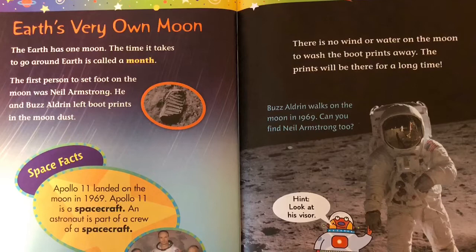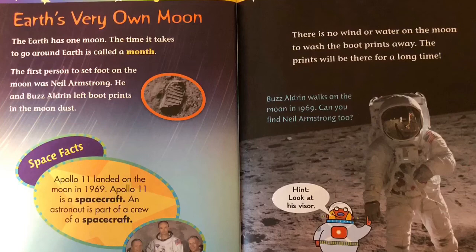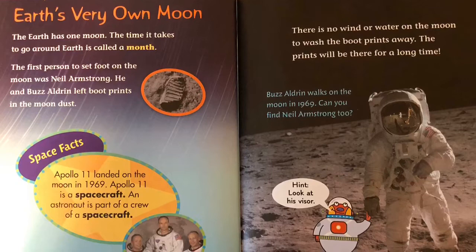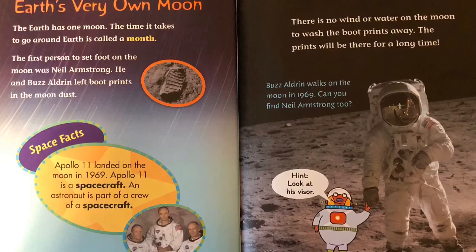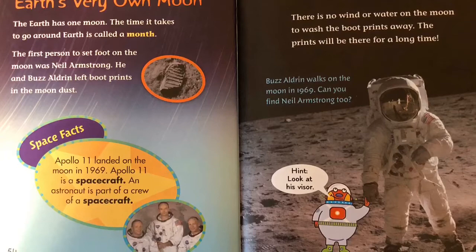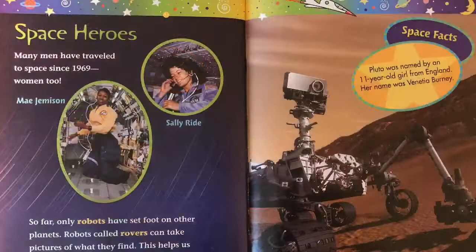Earth's very own moon. The Earth has one moon. The time it takes to go around Earth is called a month. The first person to set foot on the moon was Neil Armstrong. He and Buzz Aldrin left boot prints in the moon dust. Space facts: Apollo 11 landed on the moon in 1969. Apollo 11 is a spacecraft. An astronaut is part of a crew of a spacecraft. There is no wind or water on the moon to wash the boot prints away. The prints will be there for a long time. Buzz Aldrin walks on the moon in 1969. Can you find Neil Armstrong too? Hint: look at his visor.